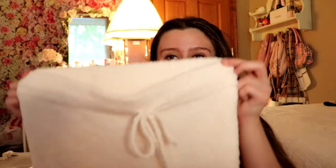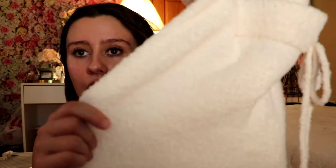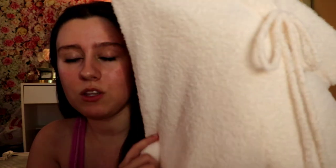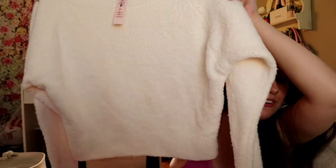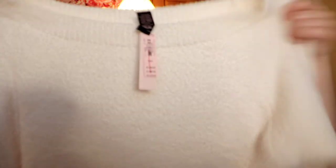The next thing I got at Victoria's Secret was this cute knit set — it kind of reminds me of a Kim Kardashian-style knit set. It was originally around $79 and I got it 50% off, so it came out to about $39, which is such a great deal. I've been wanting a set like this for a while and I absolutely love it — the material is so soft.